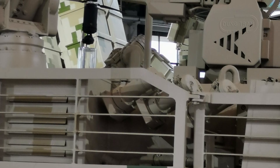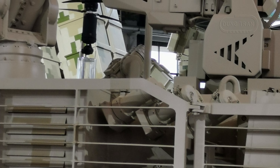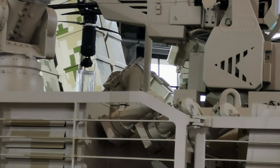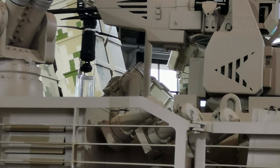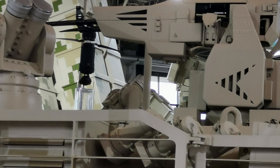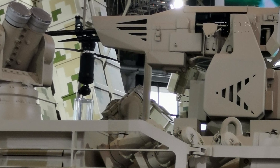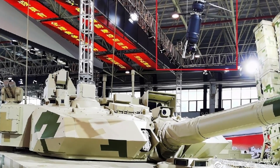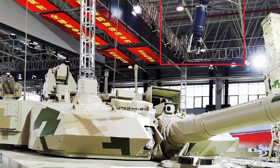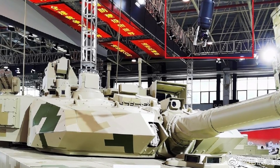The VT4A1's remote weapon station is another step forward, integrating a 12.7mm heavy machine gun, a laser warning system, and a drone jammer. This system allows the tank to defend itself effectively against enemy personnel, light vehicles, and low-flying drones. Additionally, the remote weapon station enhances crew protection by allowing engagement from within the tank, reducing exposure in high-threat environments.